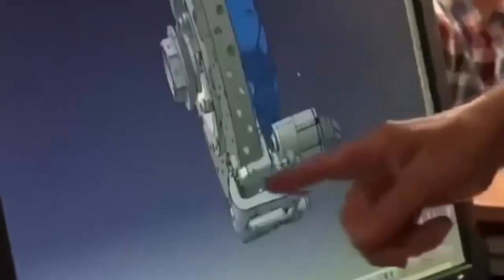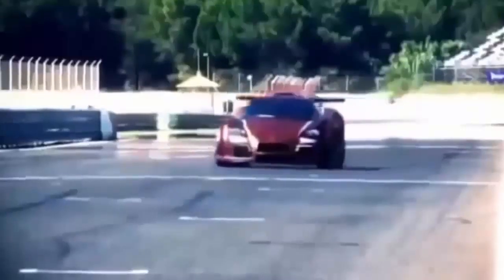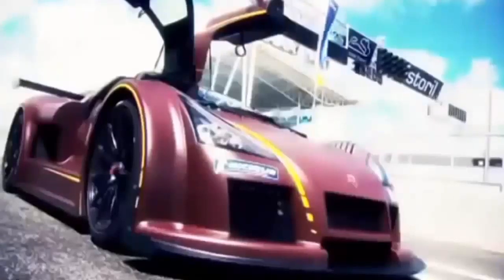Gumpert Sportswagen is just under a decade old, the brainchild of Roland Gumpert. His vision is simple: to make the fastest road car on earth. The aim was to beat Lamborghini, Ferrari, Porsche, everything that's out there. Roland Gumpert wants his cars to be reliable enough for daily use. The idea behind the Apollo was: I take the car, I drive it from the factory to the racetrack, and I'm in the same league as the racing cars, maybe even faster.